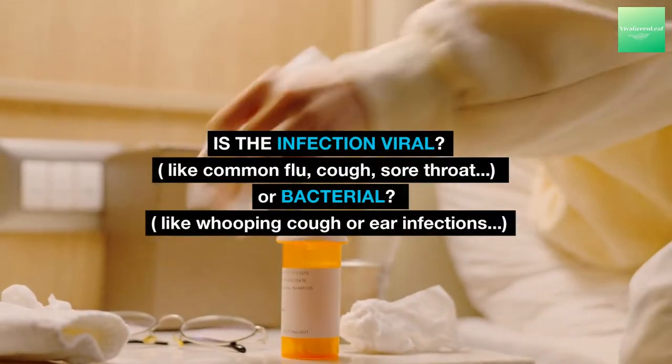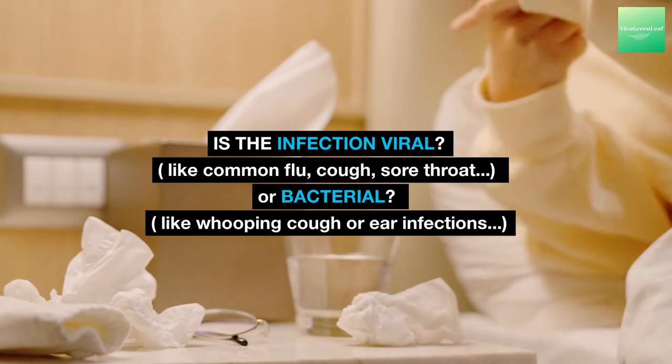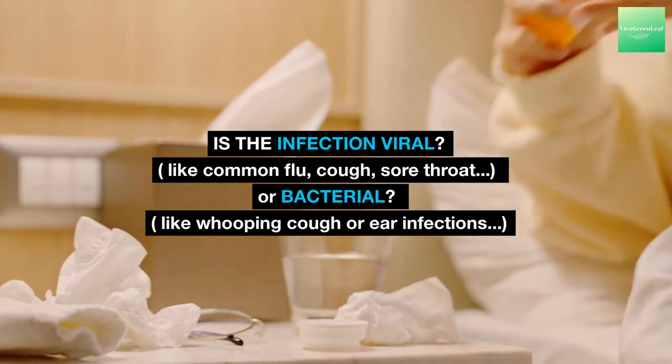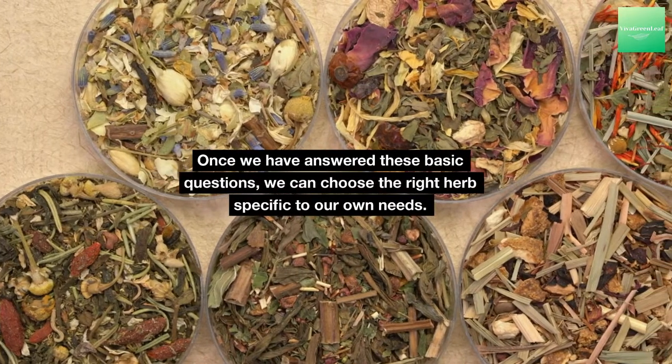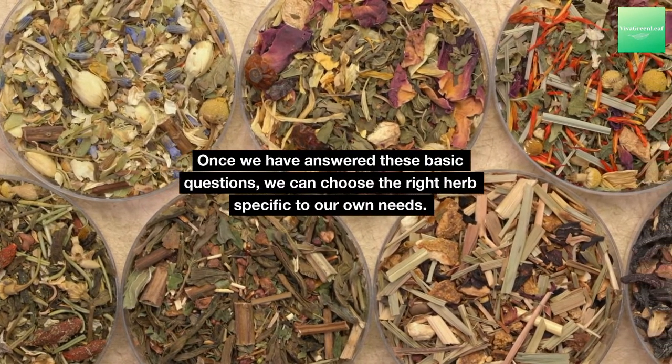Is the infection viral, like common flu, cough, or sore throat — or bacterial, like whooping cough or ear infections? Once we have answered these basic questions, we can choose the right herb specific to our own needs.